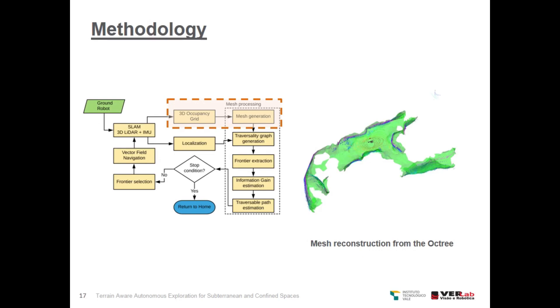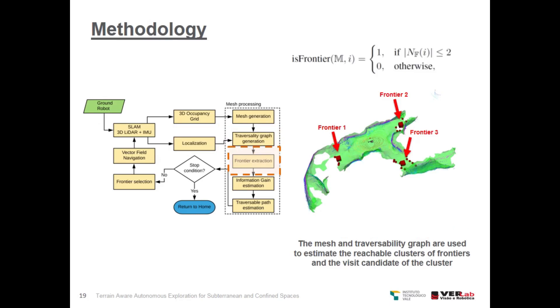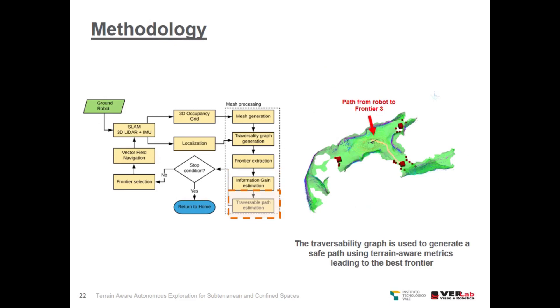This 3D mesh is modeled as a graph, and the traversability graph is generated only with the robot's traversable regions. The mesh and the traversability graph are used to estimate the traversable clusters of frontiers and the visit candidates of each cluster. Holes and missing parts from the original octree are filled with a subsampling of the mesh faces. This is performed to prevent ray casting rays from going inside holes and other missing parts of the original sparse octree. Measurements are then simulated for every frontier using the sensor model to estimate the volumetric gain, which can be seen as red voxels for each frontier.